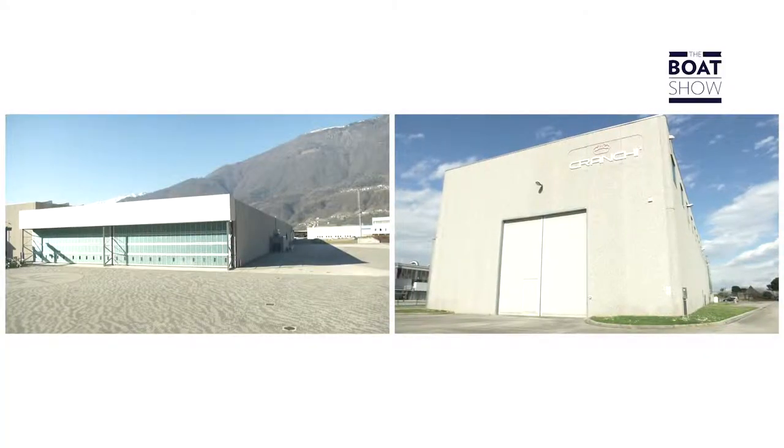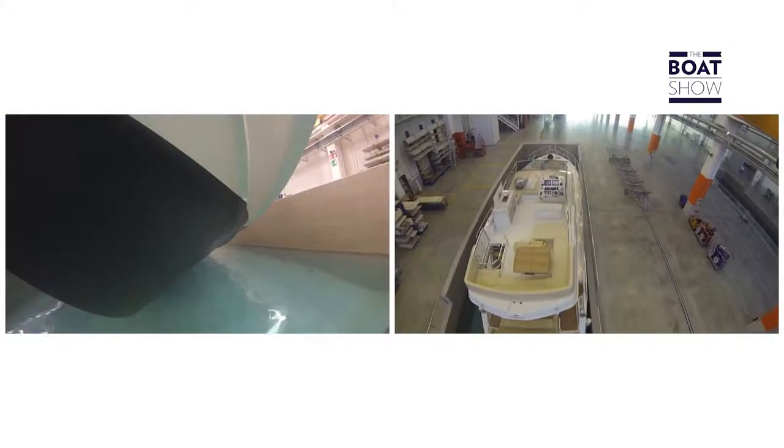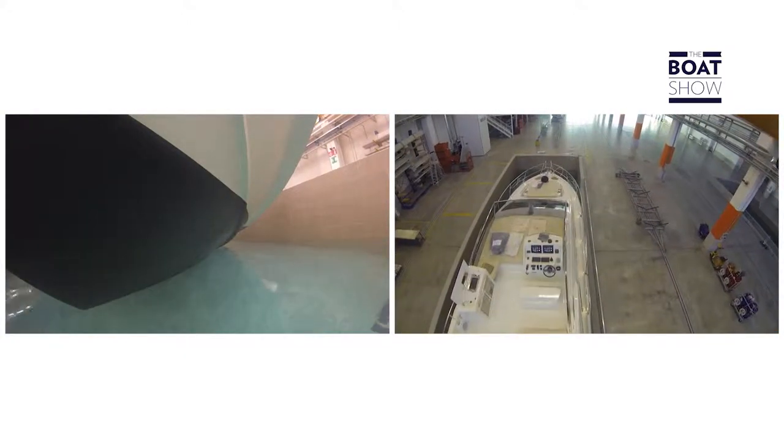Cranky est un constructeur de yachts parmi les plus grands, les plus organisés et les plus innovants. Il construit des modèles de toutes tailles et a récemment recommencé à consacrer beaucoup d'attention aussi aux plus petites embarcations de sa gamme. Voici le E26 classique.